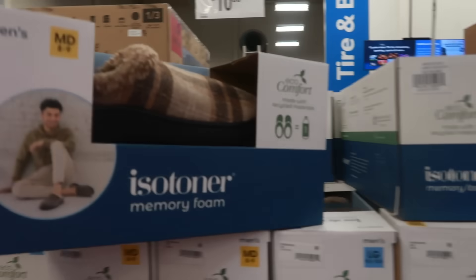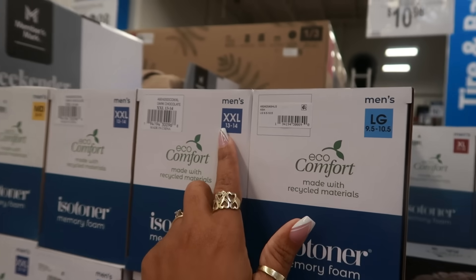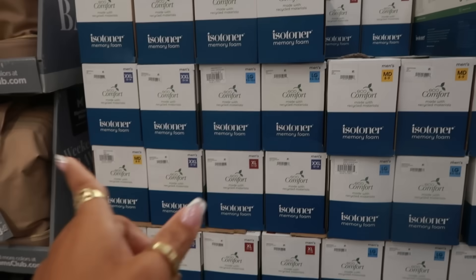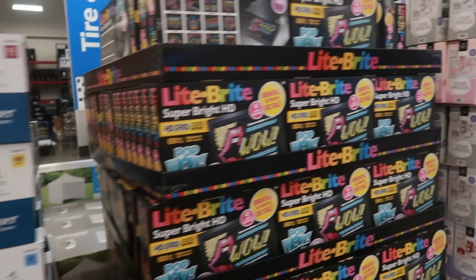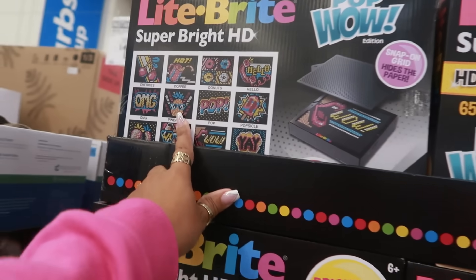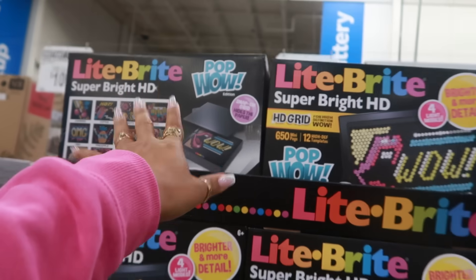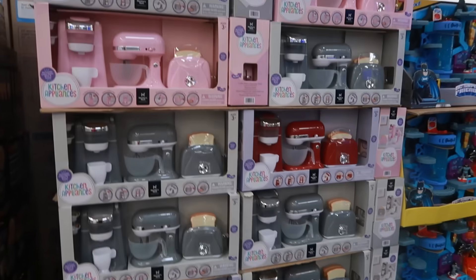Instant savings on the men's Isotoner slippers — $10.98. I see a 2XL; those are for sizes 13–14. Light Brights are $19.98 — I like the pictures on those. Snap-on grids that hide the paper are also $19.98 for kitchen appliances.